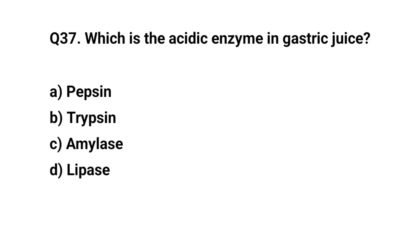Q37. Which is the acidic enzyme in gastric juice? The right answer is A. Pepsin.